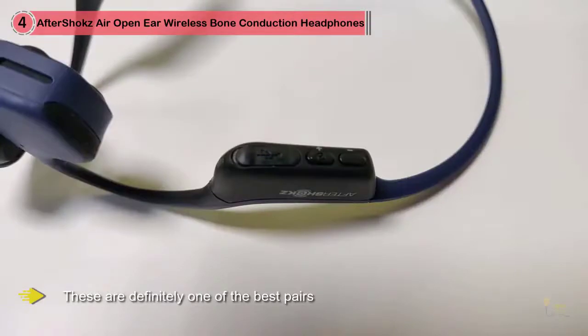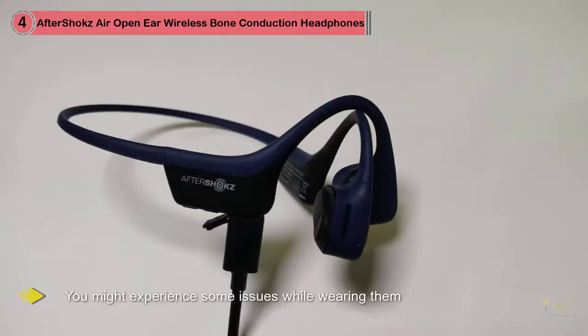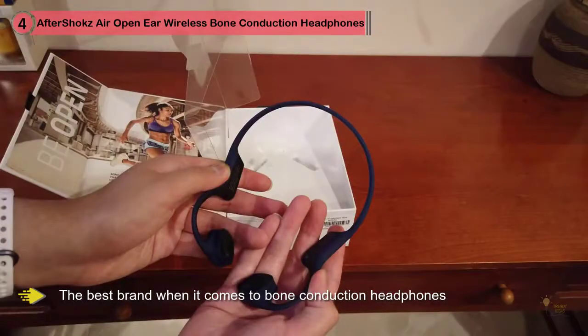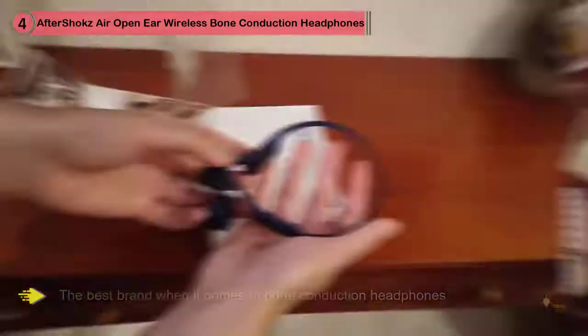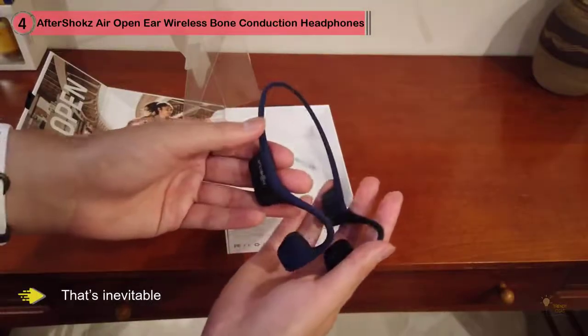AfterShokz is a Chinese company. During the 90s and 2000s, AfterShokz made bone conduction headphones for Chinese armed forces. In 2012, AfterShokz introduced the first pair of bone conduction headphones made for civilians, named AfterShokz Blues. We've decided to start with the latest and most expensive AfterShokz model, the Trekz Air — definitely one of the best, though not perfect.